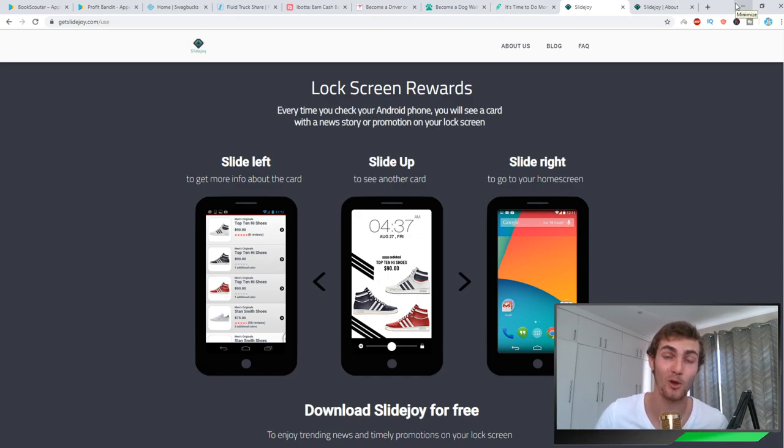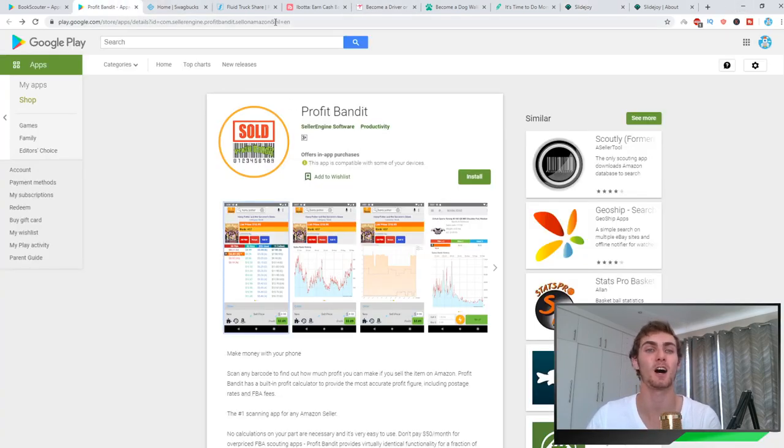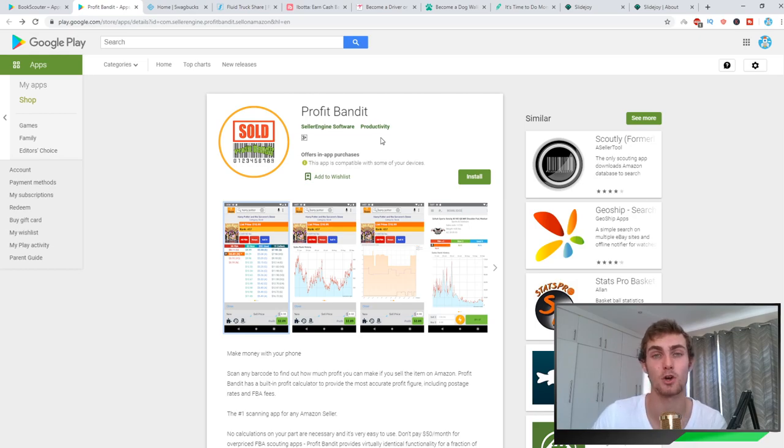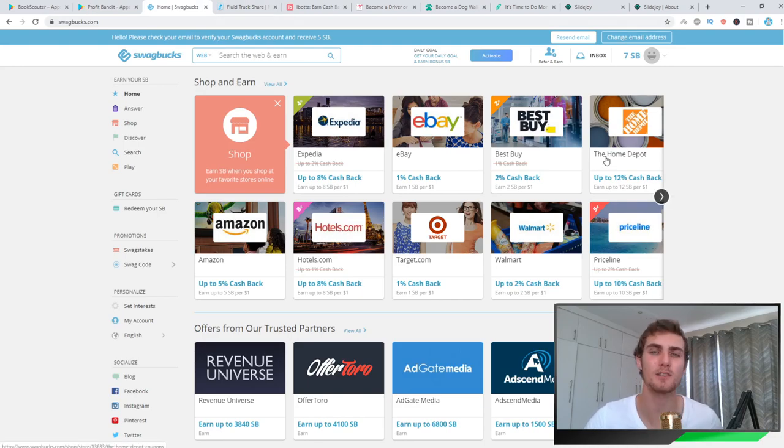If you enjoyed these 10 apps, comment down below what your favorite one is and maybe I'll make a dedicated video on how to make money with it and really profit from it. My personal favorite is Profit Bandit — the Amazon and retail arbitrage strategy is the most profitable one here. Swagbucks also really does pay well. Leave a like on this video if you enjoyed it, subscribe with notifications on so I can send you a message every time I upload. Take care and I'll see you in tomorrow's video.